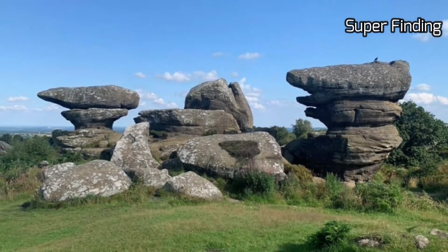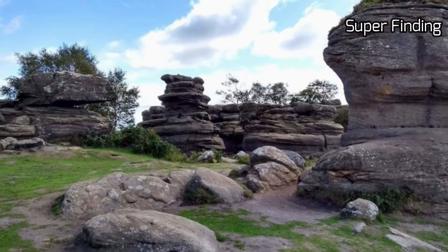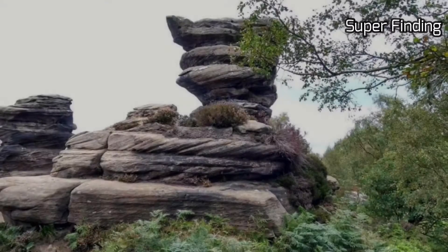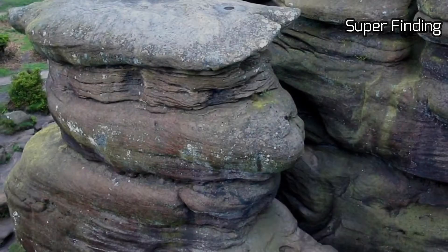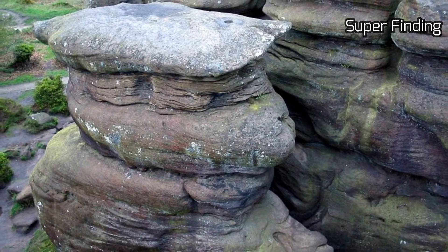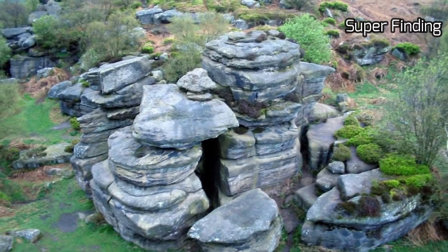The area covers approximately 1.66 kilometers and features dramatic shapes. On higher, drier land the ground is cloaked in species such as heather and bilberry. Let your imagination run wild as you explore the labyrinth of paths through this unique landscape.